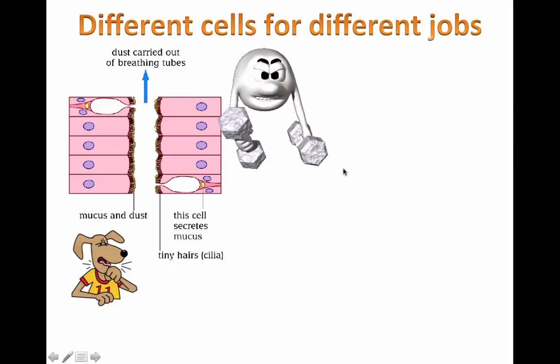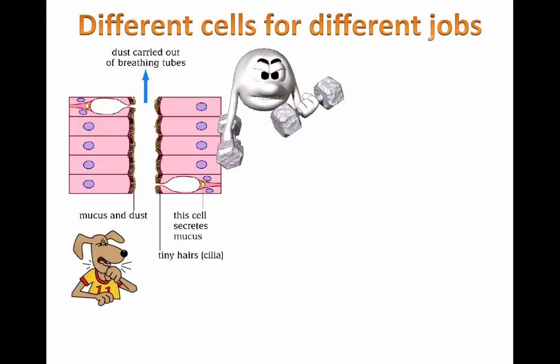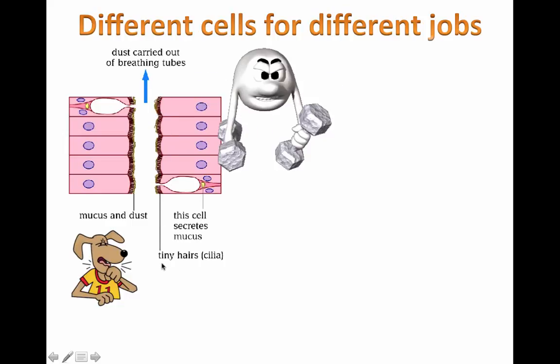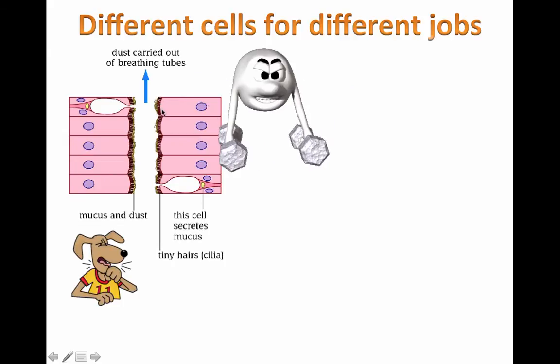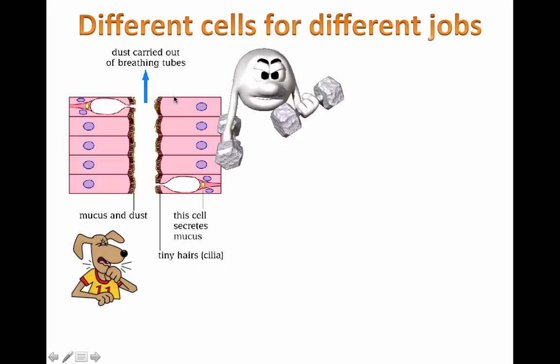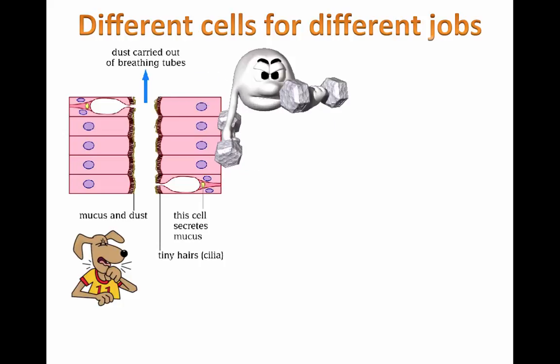One specific type of special cell, unfortunately with a very long name — I'm going to spell it out for you. These cells right here have these little folds that look like tiny little hairs, but really the cell membrane is folded thousands of times. This cell I'm outlining here is called a ciliated epithelial cell. Ciliated is C-I-L-I-A-T-E-D, epithelial is E-P-I-T-H-E-L-I-A-L. The purpose of these cells is to help you remove dust and mucus from your breathing tubes.